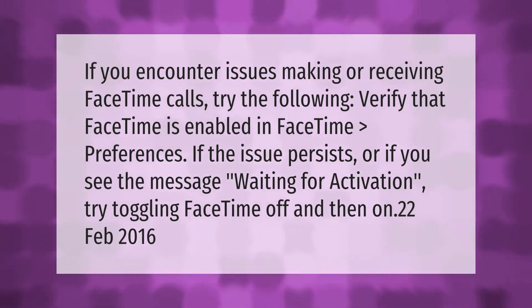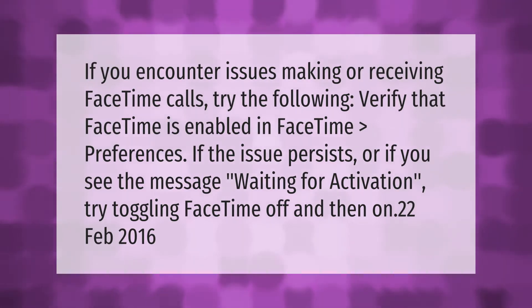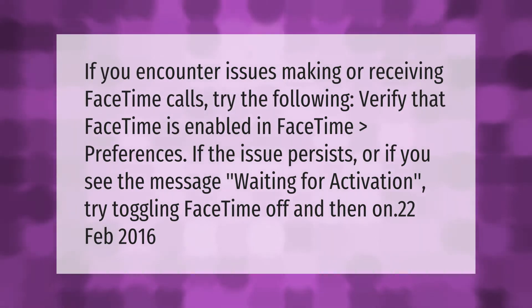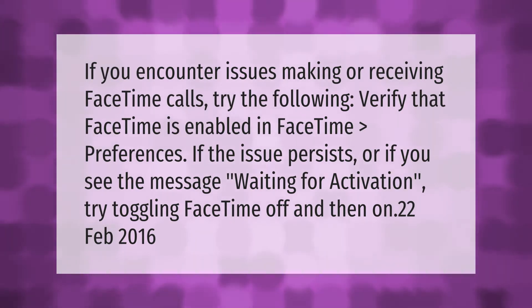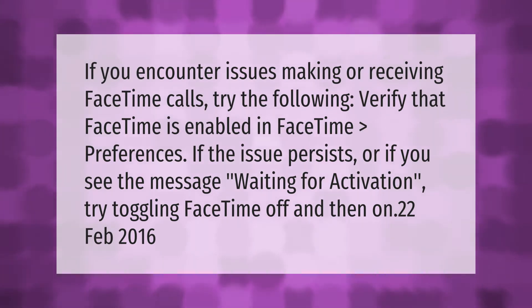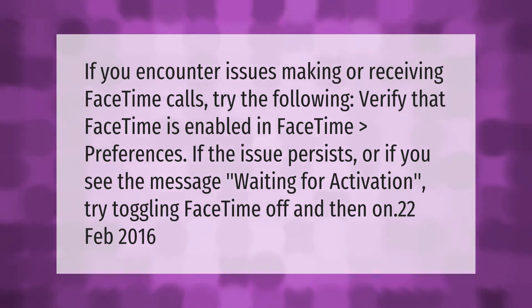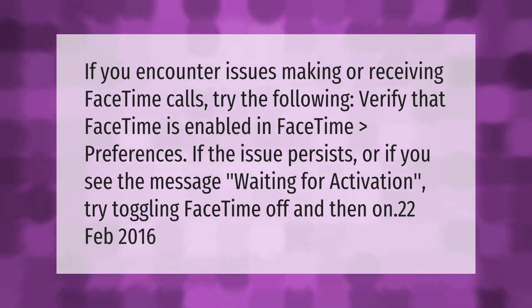If you encounter issues making or receiving FaceTime calls, try the following: verify that FaceTime is enabled in FaceTime > Preferences. If the issue persists, or if you see the message 'Waiting for Activation', try toggling FaceTime off and then on.